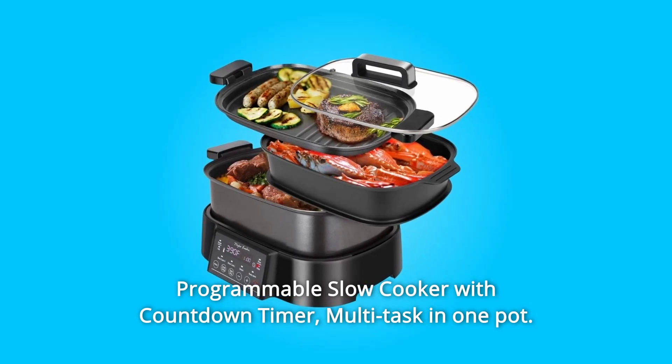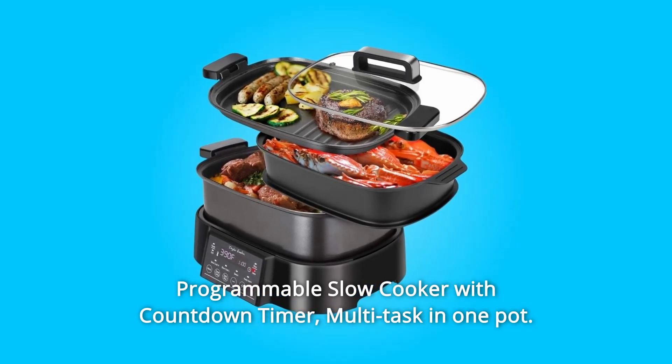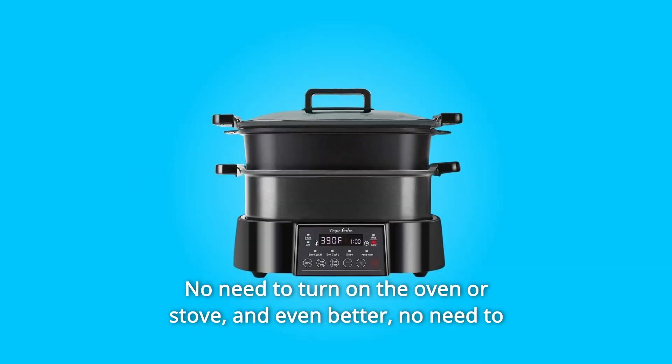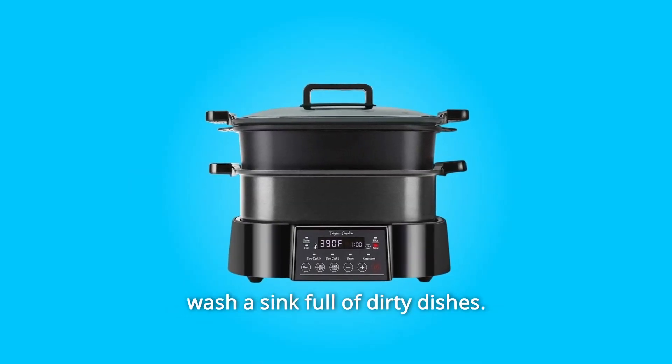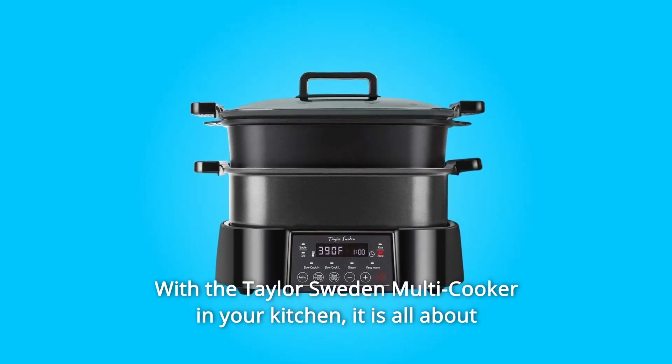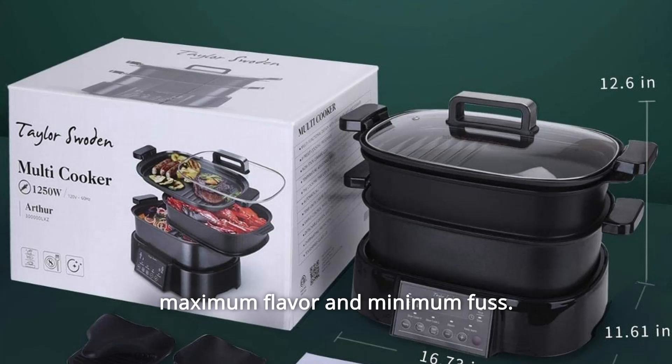Programmable slow cooker with countdown timer. Multi-task in one pot — no need to turn on the oven or stove, and even better, no need to wash a sink full of dirty dishes. With the Taylor Sweden multi-cooker in your kitchen, it is all about maximum flavor and minimum fuss.